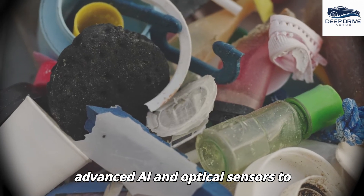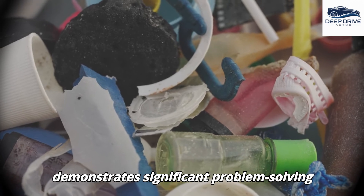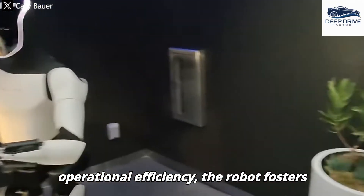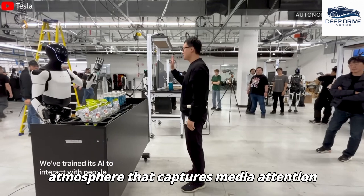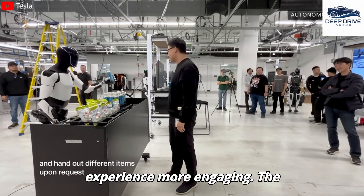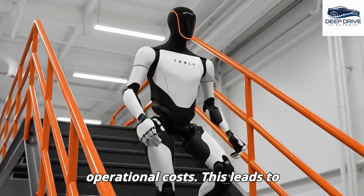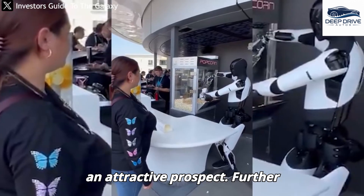Optimus is equipped with sophisticated vision recognition and navigation systems that ensure precise order processing and safe movement within crowded environments, enriching the overall dining experience. Additionally, Optimus utilizes advanced AI and optical sensors to effectively sort waste and assist with the cleaning process, mitigating human error in waste management. The robot also fosters enhanced customer interaction by serving as a guide and posing for photographs, creating a distinctive dining atmosphere. The cost-effectiveness of Optimus is particularly noteworthy, as it has the potential to replace multiple human workers while incurring minimal operational costs, leading to considerable annual savings for Tesla Diner.